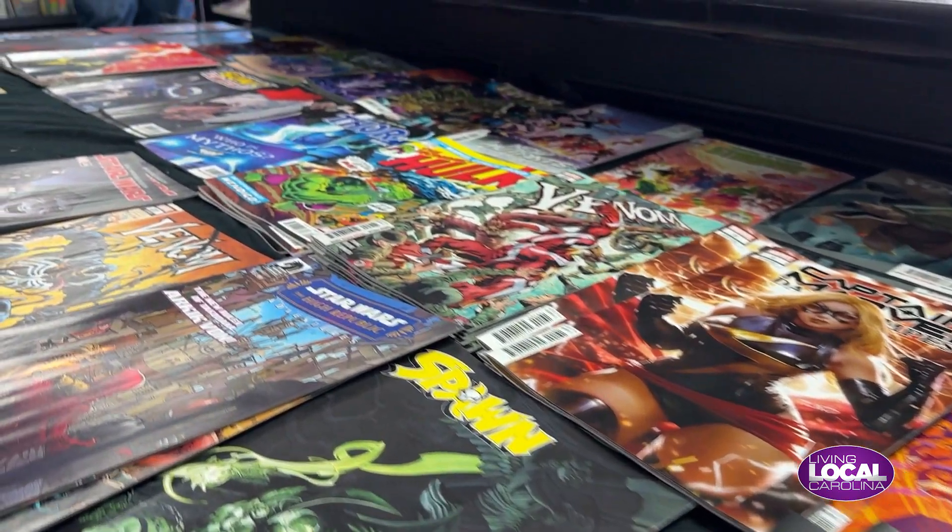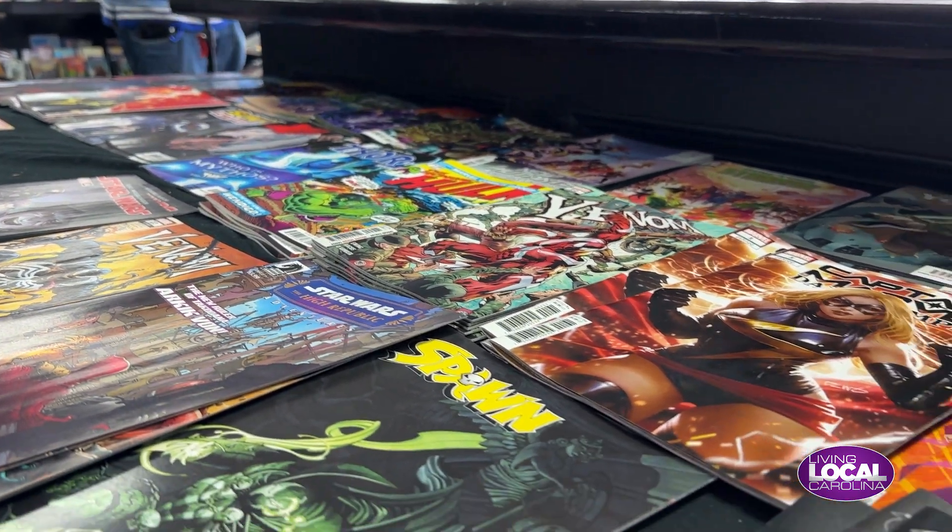And new comics come out on Wednesdays — every Wednesday is new release day, so that's probably our busiest day. People want to see what's out that week; there's always a new first appearance, there's always a hot comic everybody's looking for.